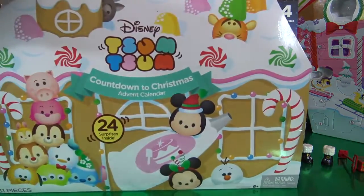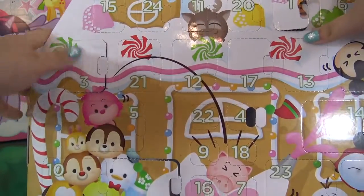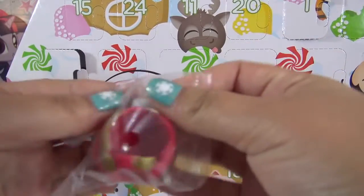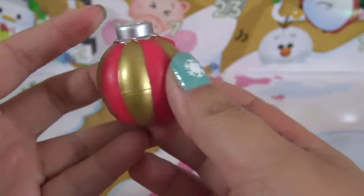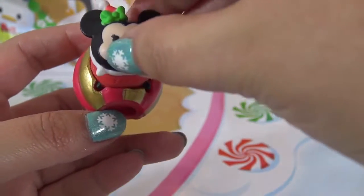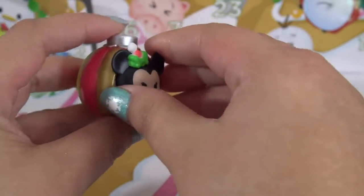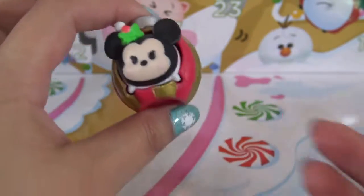Let's move on to Advent Calendar number two, the Disney Tsum Tsum Calendar. Let's fold the flap down and door number five — it's one of the big doors. It's an accessory — a little ornament. This is the cutest accessory. It's a red and gold ornament in the shape of a ball, and inside fits a medium Tsum Tsum. Here's Minnie Mouse that I got on day one — she fits in there so perfectly. That is just absolutely adorable. I love day five's gift.